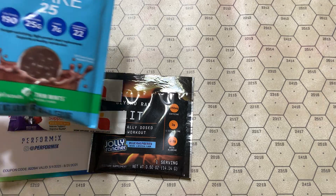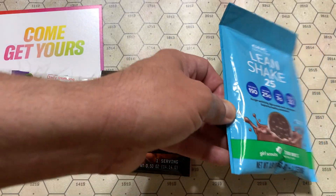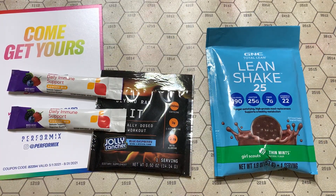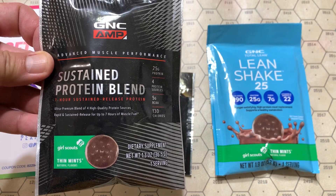They usually throw something like this in. This is Girl Scout Thin Mint flavor protein shake — always welcome. And here's the same flavor in a different blend.